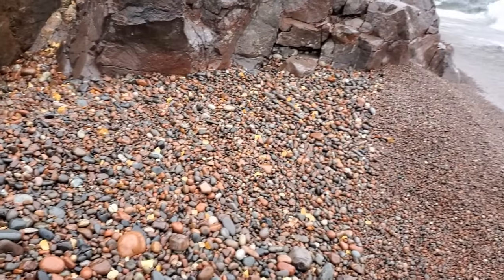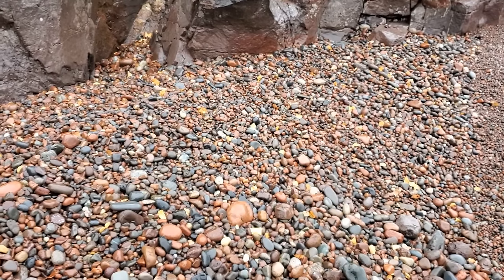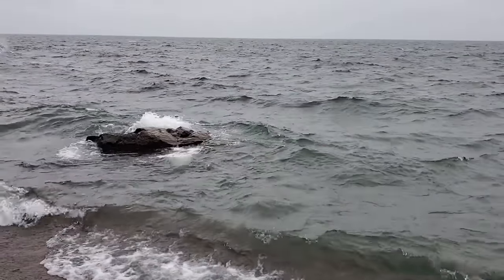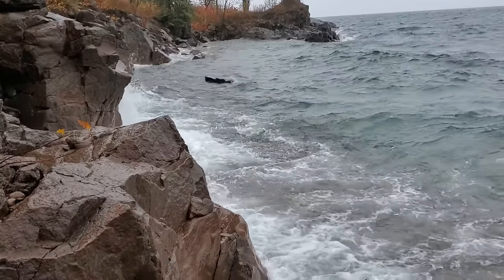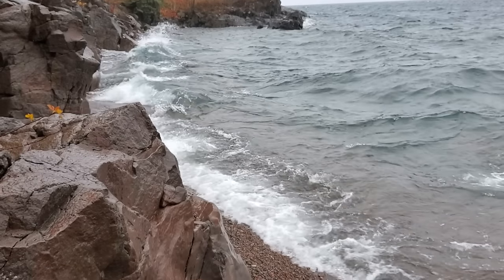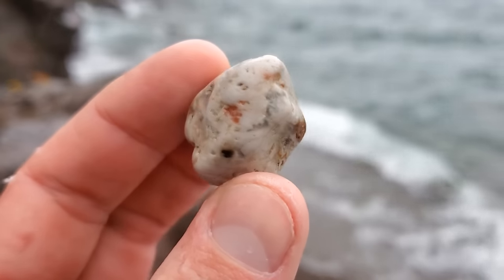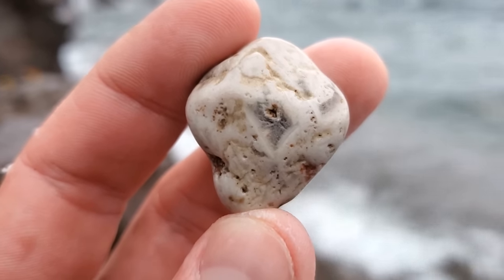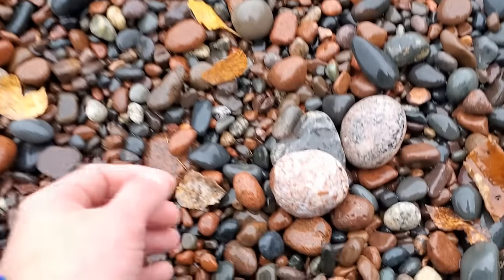We're just about to the end of the beach here. I'm gonna probably turn around and start heading back. The wind and rain and the lake are making it hard to find a whole lot, but still having fun. I just found some more porphyry. I believe this is an agate — it's just really weird, might be beach worn, but it's got very weird quartz inclusions and lines and stuff. Let me know what you guys think — check this thing out.